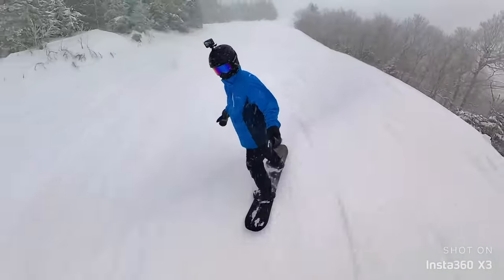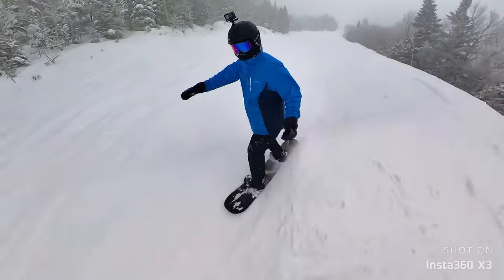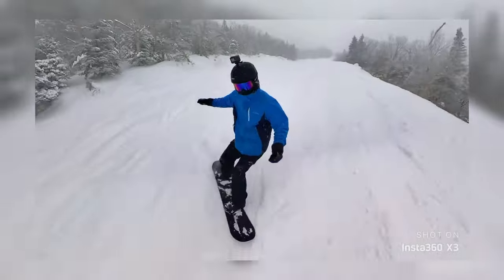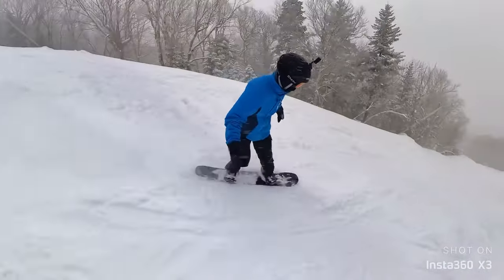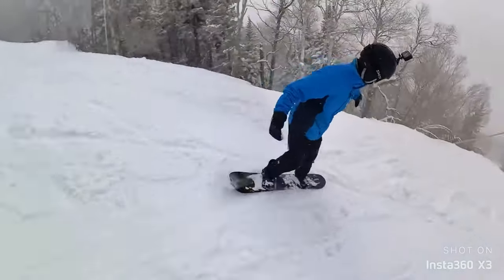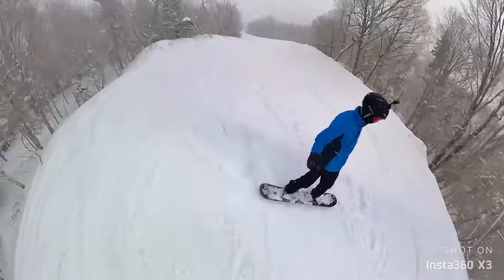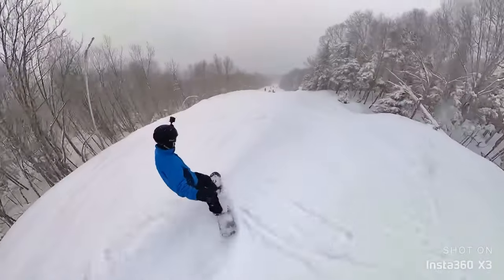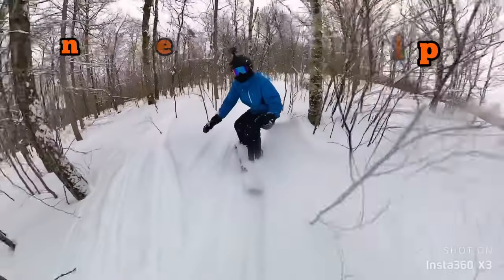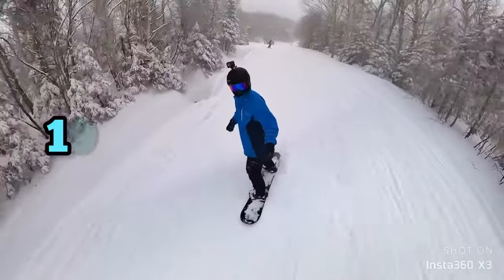Category four is lift ticket prices, and this is one of my favorite things about Jay Peak — it's a huge mountain with reasonable lift ticket prices. A single day lift ticket for an adult is anywhere from $69 up to $119, which is very reasonable for such a big mountain. Although you can't use Epic or Icon passes here, they do have sister resorts along the east coast like Wintergreen and Wisp. For mountain affordability, this gets a 19 out of 20.